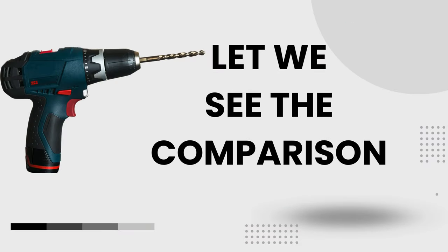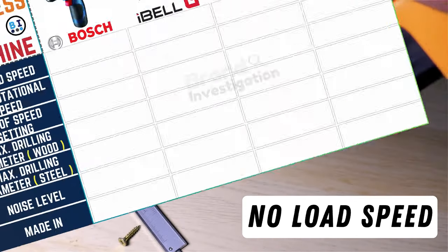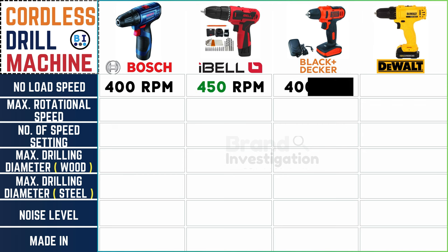Let's see the comparison. From the robust 400 RPM of Boss to the versatile 450 RPM of Ibell, the reliable 400 RPM of Black and Decker, and the powerful 400 RPM of Dewalt cordless drill machine — each offering a unique spin on performance.